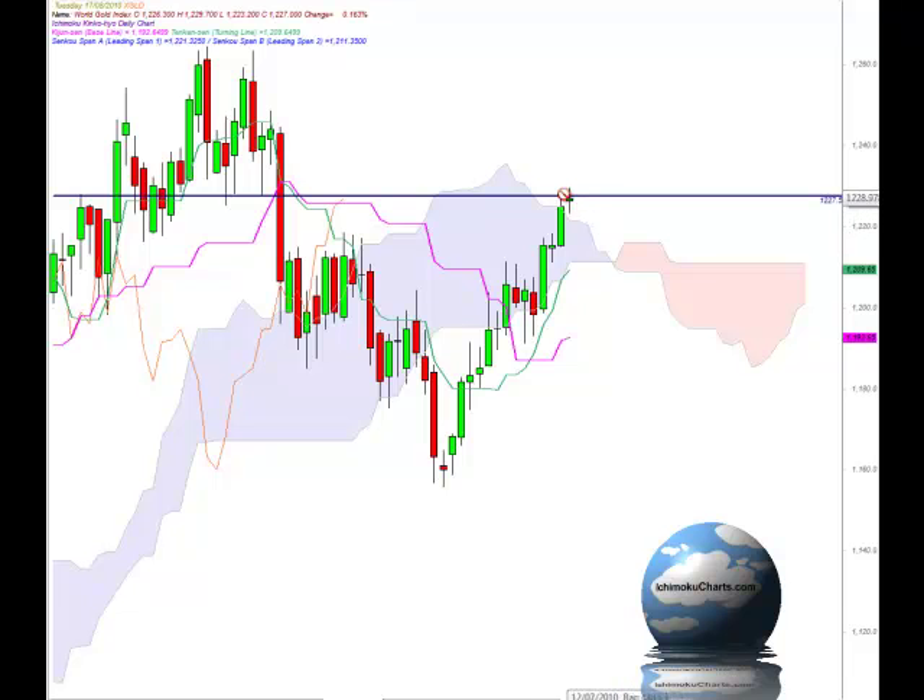Because of this spinning top type candle, there is potential for the market to reverse and trend back to the downside. So we do need to watch the low of the current candle for a potential lower high and lower low.